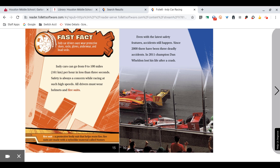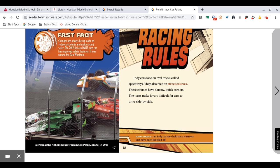Since 2000, there have been three deadly accidents. In 2011, champion Dan Wheldon lost his life after a crash. Changes are always being made to reduce accidents and make racing safer. The 2012 Dallara DW12 race car has improved safety features. It was named for Dan Wheldon.